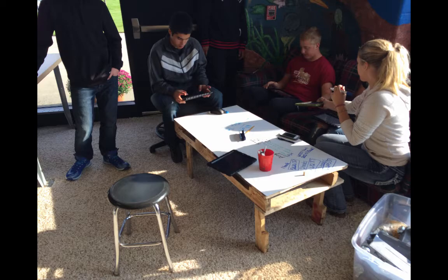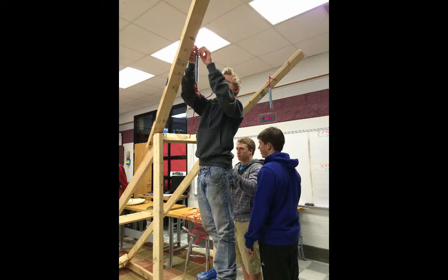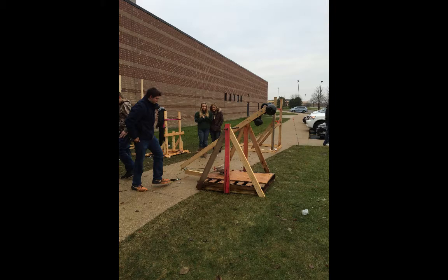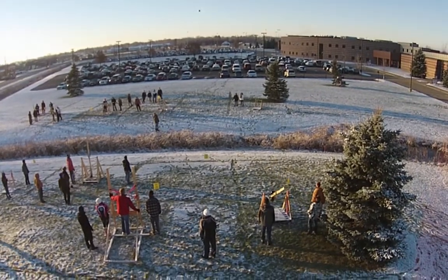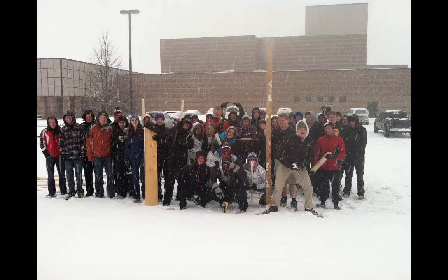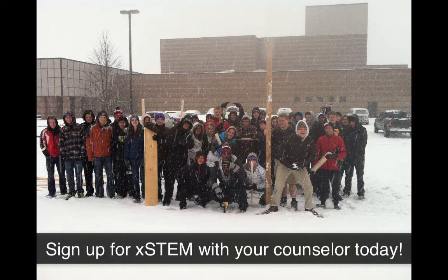We have designed this class to challenge you to think outside of the box as you create, design, and plan projects that are both physics and algebra-centered. You'll work in a collaborative setting where teamwork is highly encouraged and risk-taking is a must. If you're the type of student that likes doing hands-on projects and working in groups, this class is for you.